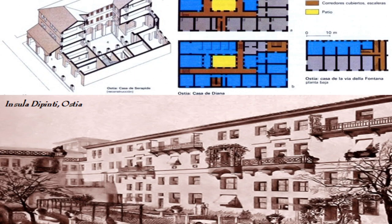By the fourth century A.D., in Rome itself there were 45,000 insulae but only 2,000 private houses, or domae. You can see here, at least in Ostia, what the Insula de Pinti would have looked like from the outside — it looks kind of like a modern Italian apartment building — and here are the various floor plans of the area.